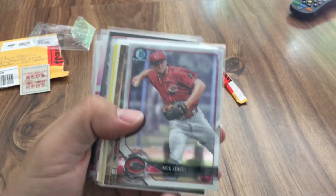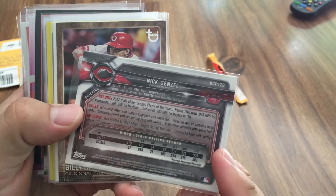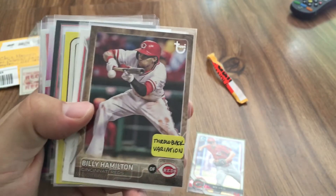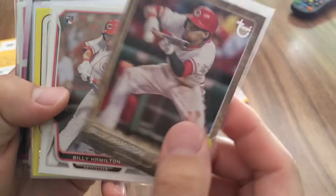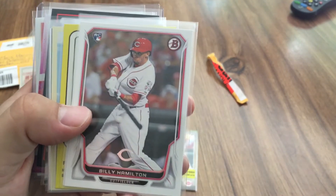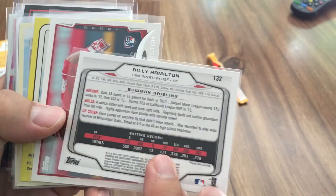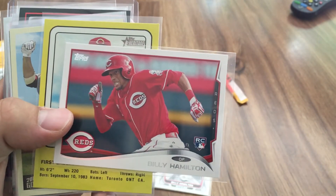We've got a nice Nick Senzel Bowman Chrome prospect card — very cool. Oh, this is neat — a Billy Hamilton throwback variation. It's a 2015 Topps Update card, really neat throwback variation. And then we've got a 2014 Bowman Billy Hamilton rookie — very cool. I don't have any of these cards, this is awesome. There's also a 2014 Topps — I did have one of those, but I'll take another one.